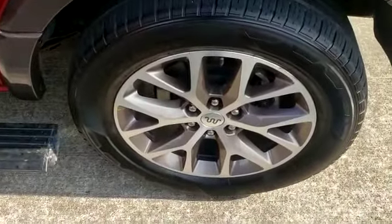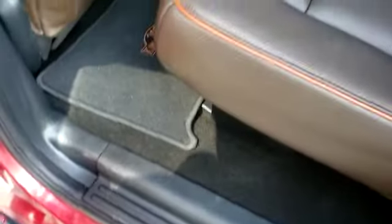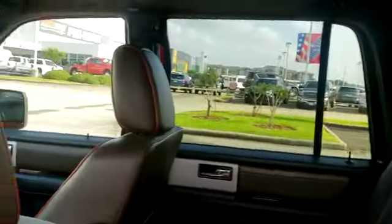Driver side rear wheel, rear of the vehicle — plenty of leg, head, and hip room in this vehicle. Power sunroof.